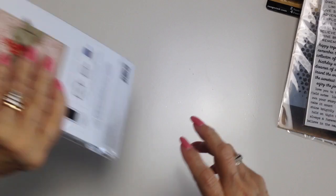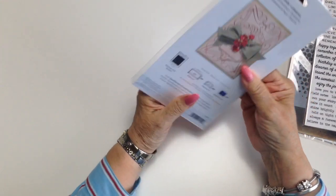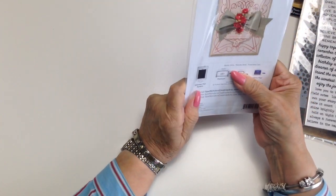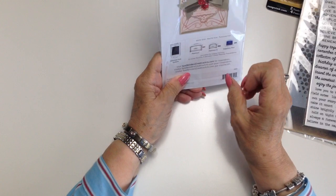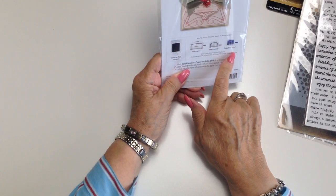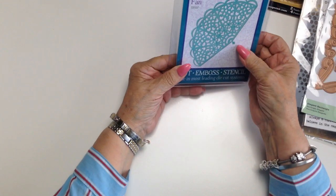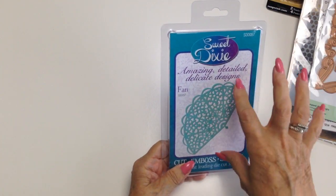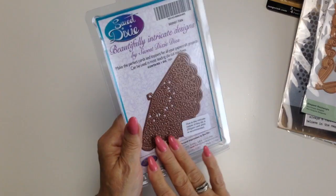I didn't realise when I ordered this that it's for your glimmer foil machine — not hot oil — but you can also use it as an ordinary die. I have the large one, Platinum Six, Sapphire Plus. So we'll give that a try. And I love this — love the size of it. It's by Sweet Dixie, and a fan — obviously a fan. It would also make a nice corner pocket on an album or a card.